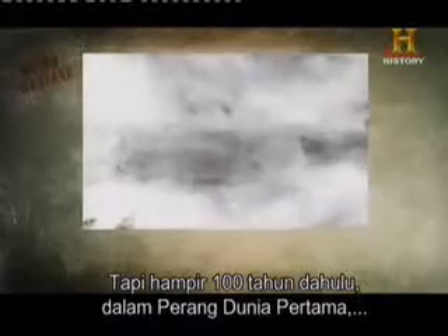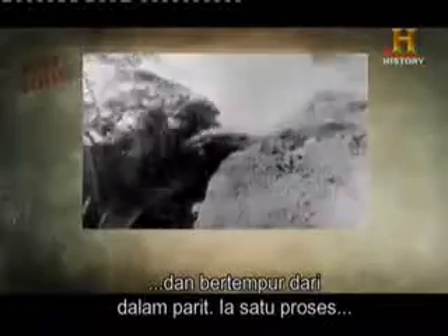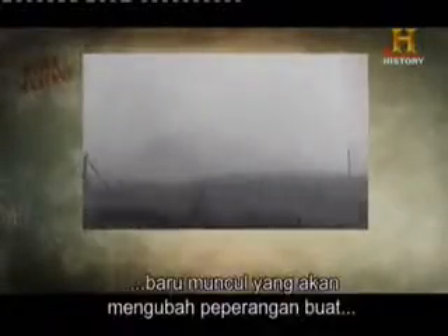But almost 100 years ago, in World War I, opposing sides dug in deep in the battles from the trenches. It was a slow process. Then, in 1915, something new emerged that would change warfare forever.